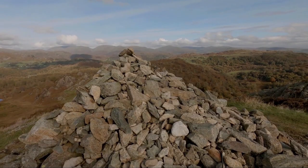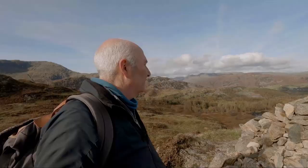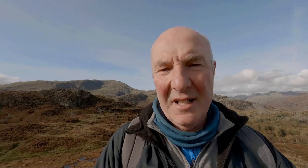And this is Ivy Crag — it's a fine viewpoint in its own right, with the Langdale Pikes dominating the scene away over there. But it's not the highest point; the highest point of the fell is over there on that ridge and that's where we're going to go now, just by going across the dip in the middle and up a little bit of a scrambly bit on that rock face and then up to the top.